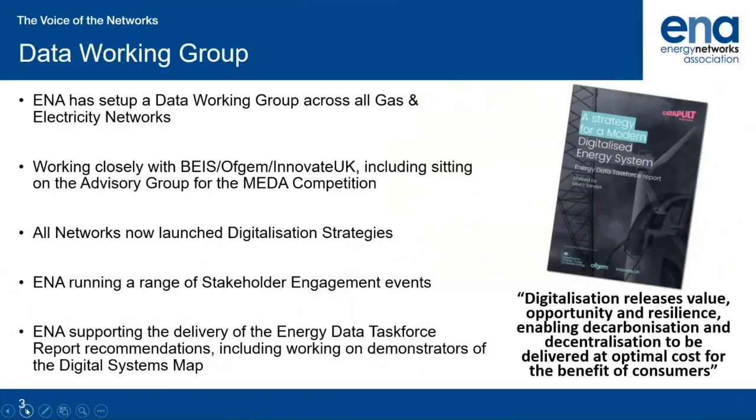A new data working group was set up to ensure consistency in energy data across the UK and Ireland, which in turn will improve how we operate our networks and support our customers. We work closely with Bayes, Ofgem and Innovate UK, including sitting on the advisory group for their Modernising Energy Data Access, or META, competition, which will be kicking off soon.